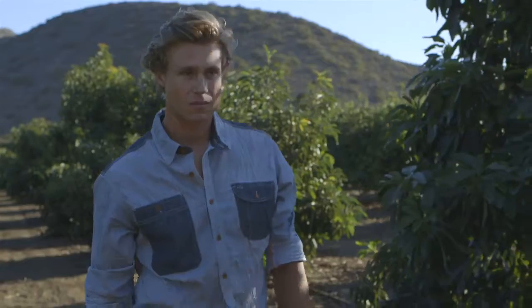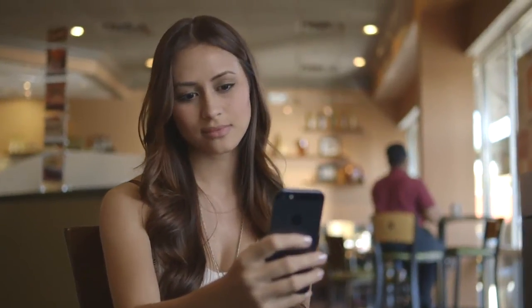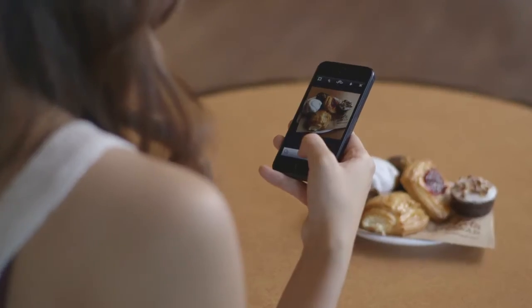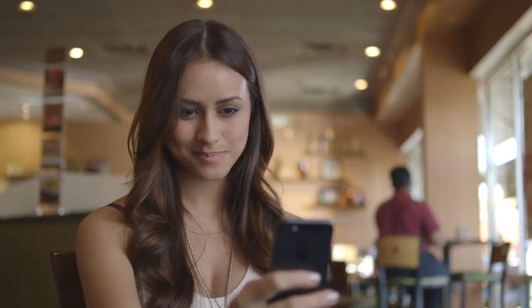Do you set unrealistically high standards for fresh ingredients? Are you excited to share pics of your delectable dessert you just ordered? It's okay. At Atlanta Bread, we get you.